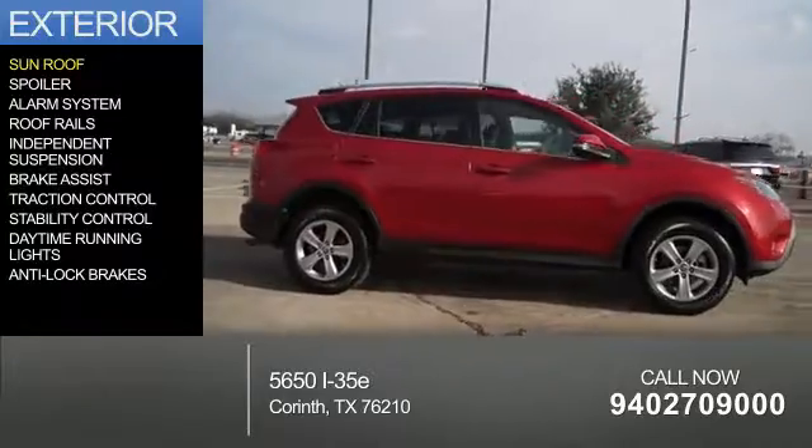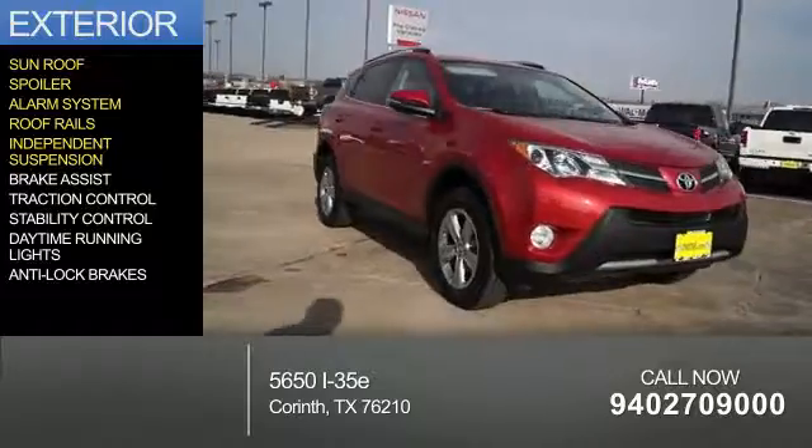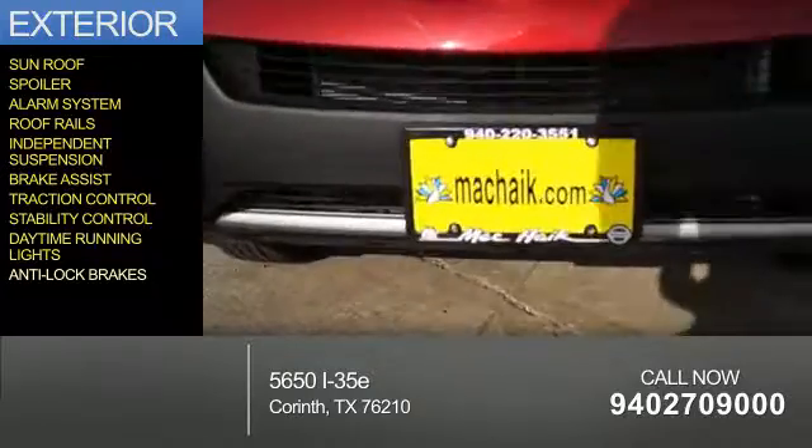The features include a sunroof, a spoiler, an alarm system, roof rails, independent suspension, brake assist, traction control, stability control, daytime running lights, and anti-lock brakes.